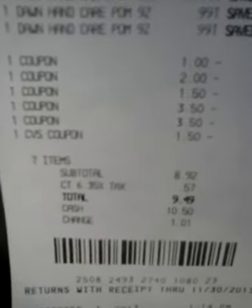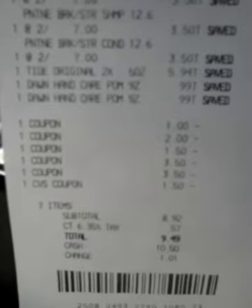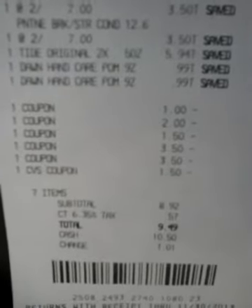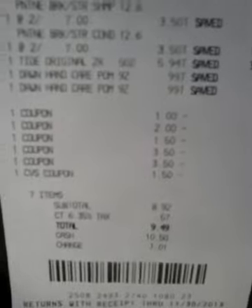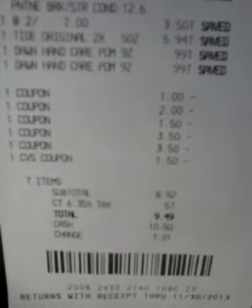The Pantene was $3.50 each, so there's four of them. The Tide at $5.94. The Dawn $0.99 each. The $1.00 coupon was off the two Dawn — a dollar off of two. The $2.00 coupon was on the Tide. The $1.50 was my extra buck.